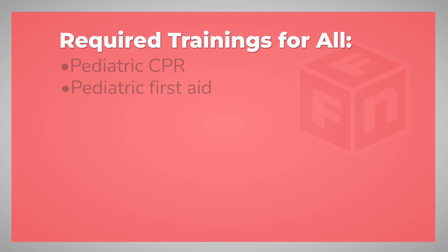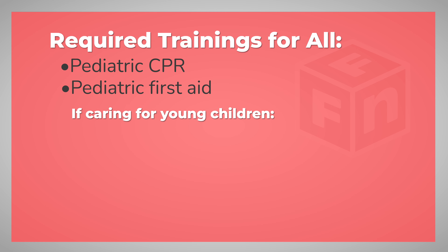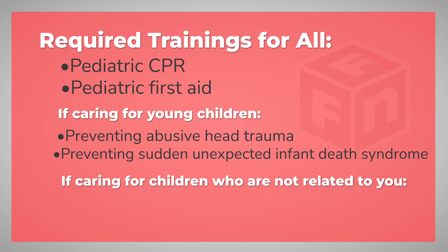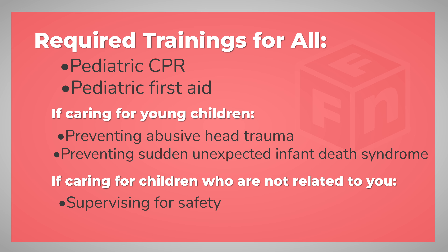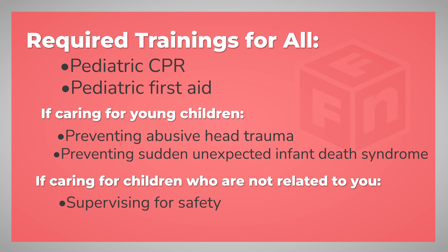If you're caring for young children there are also some additional training requirements. Those include training in preventing abusive head trauma and also preventing sudden unexpected infant death syndrome. If you're taking care of kids that are unrelated to you there's also one additional training requirement called supervising for safety.